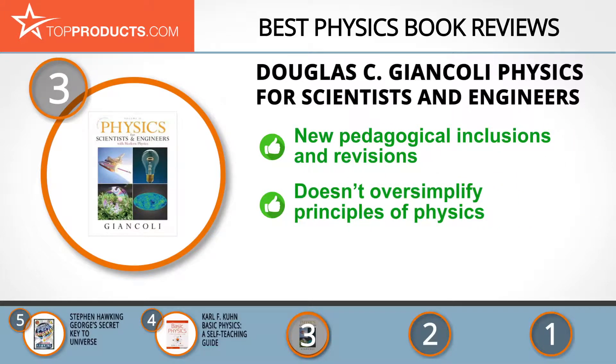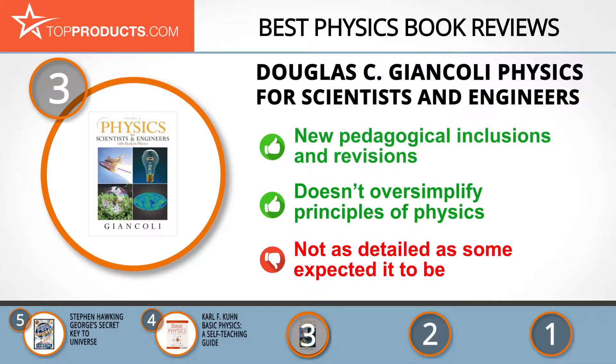At number three we have Douglas C. Giancoli's Physics for Scientists and Engineers. Giancoli is a well-versed physicist who has taught many traditional and modern physics courses to undergraduates, with a constant aim to make physics more comprehensible for students. The fourth edition comes with exciting revisions and inclusions for better understanding. It explains concepts in an interesting way without oversimplifying the principles of physics. Nonetheless, some customers think it isn't detailed enough and will only pass as a supplement.